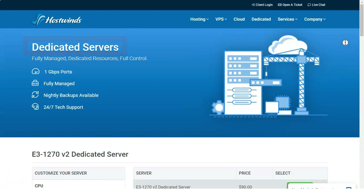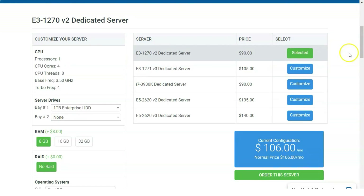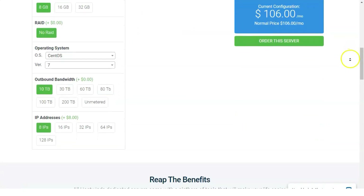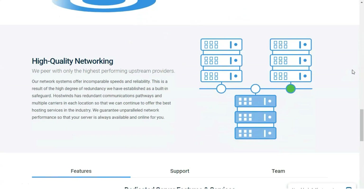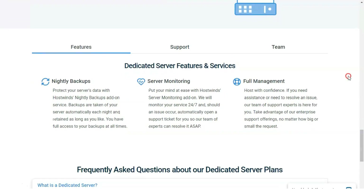For WordPress hosting with extra punch, we suggest checking out A2, the category's editor's choice. The Linux-based A2 offers four excellent WordPress hosting tiers starting at $2.99 per month, with unlimited storage and monthly data transfers from the $4.99 per month tier on up. The plans top out with a $4.99 per month managed package that includes unlimited databases and websites, plus a free SSL certificate across the board.